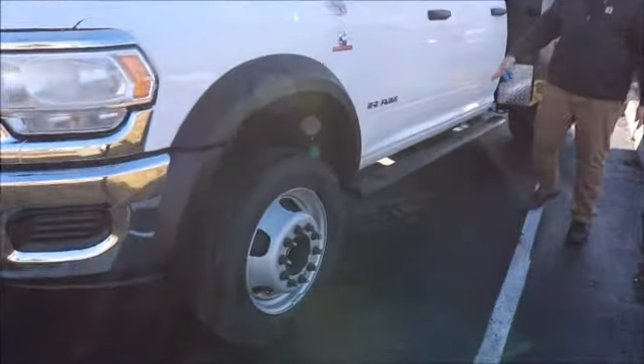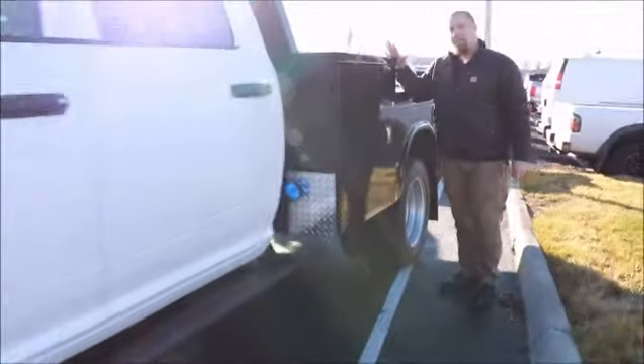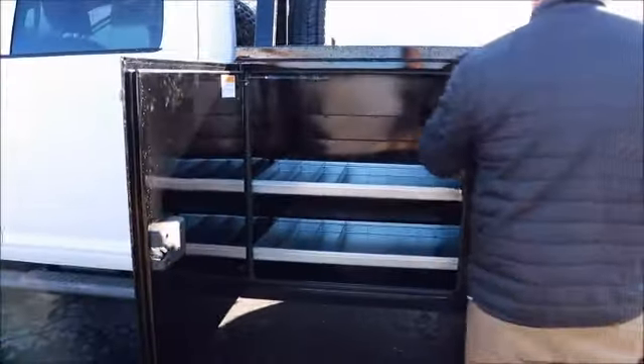Coming along this side, we did put steps on this one for easy entrance and exit from the cab. This one is upfitted with a Nap-Hide PGND body, so it's a hybrid of a flatbed and a utility body.